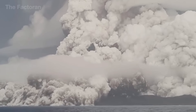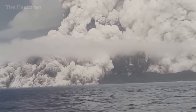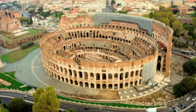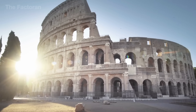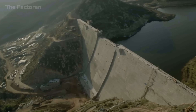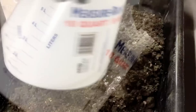Over 2,000 years ago, the Romans discovered the power of a simple blend — volcanic ash, lime, and water — the foundation of ancient concrete. With it, they built the Pantheon and the Colosseum, where stone was bound together not by steel or machinery, but by a natural reaction. From that invention, humankind learned to turn earth and rock into eternal architecture, marking the dawn of modern construction.